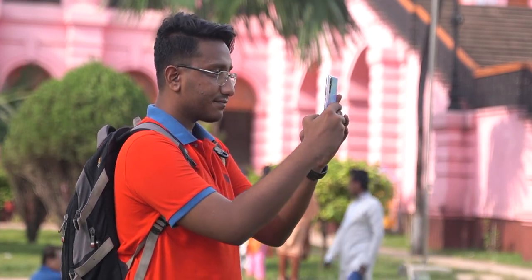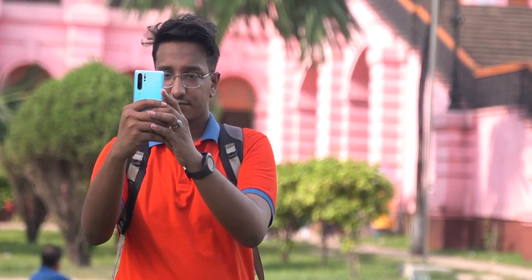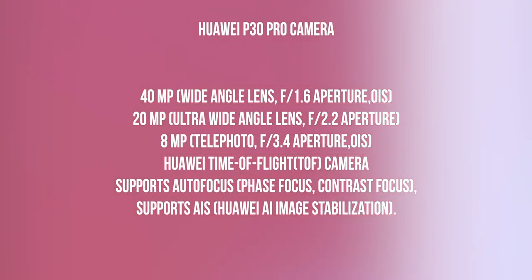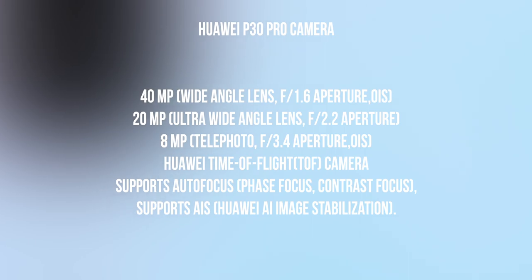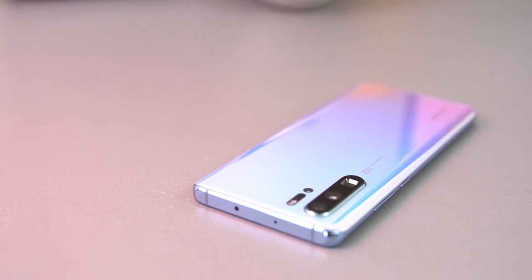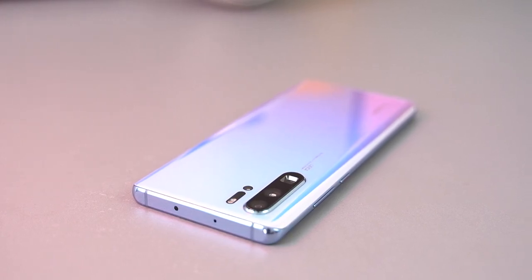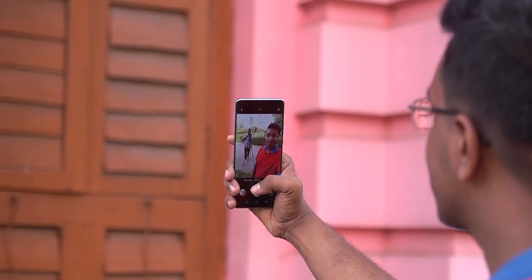Now let's talk about the most hyped part — the camera. P30 Pro has multiple cameras. The main camera has a 40MP sensor with f/1.6 aperture and OIS. The second camera is a 20MP ultra-wide camera. The third is a periscope-style telephoto camera with f/3.4 aperture and OIS. The fourth camera is a time-of-flight depth camera. The front camera is a 32MP sensor with f/2.0 aperture.